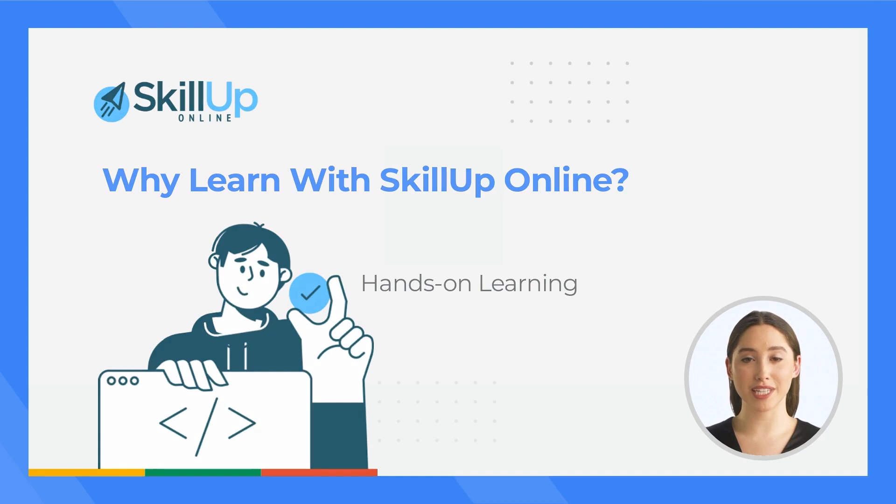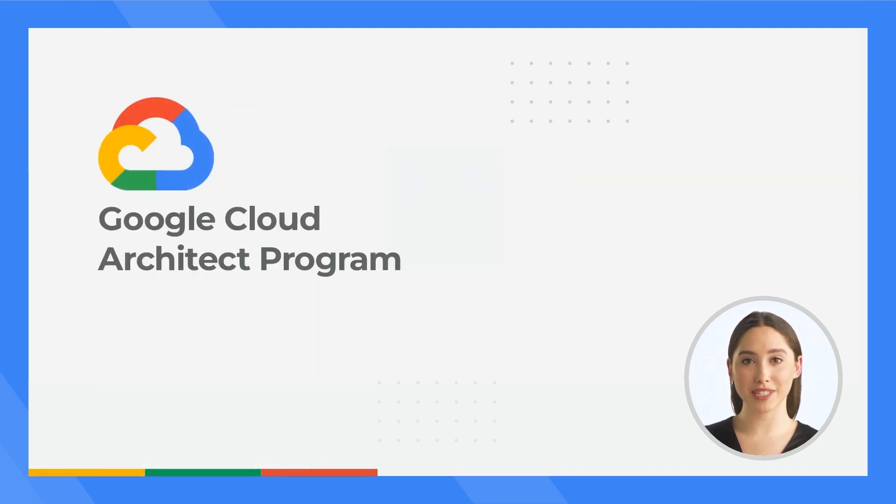If you're ready to move your cloud career forward, this Google Cloud Architect program is an ideal step to take. Please reach out to us anytime to find out more. We're here to help. Skill Up Online — the smarter approach to online learning.